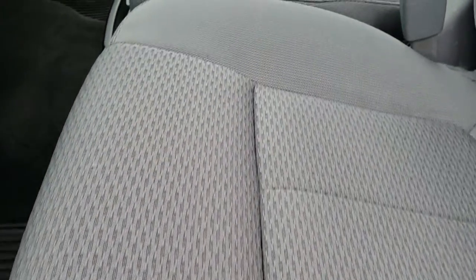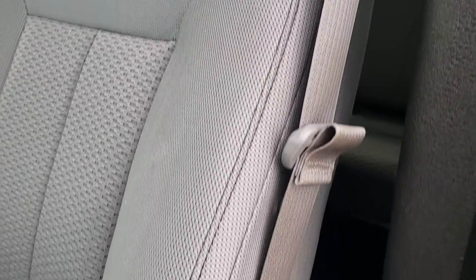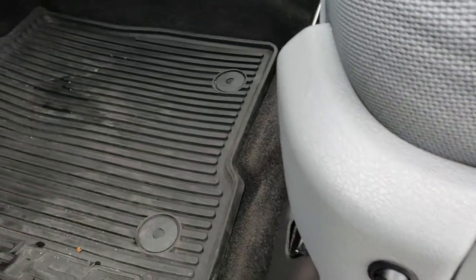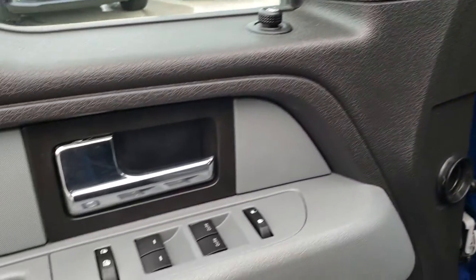Inside, the XLT package gives you the gray cloth interior. There are no rips, there are no tears on these seats. They are in really nice condition. Both these seats are heated — we have aftermarket seat heaters in them that do work. It has factory all-weather floor mats, auto headlamps, power windows, power locks, and power mirrors.